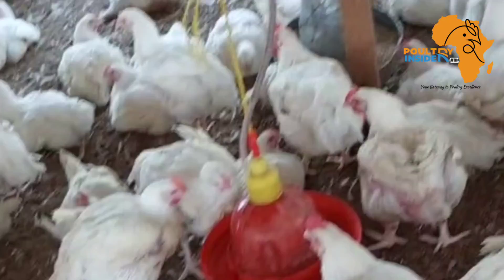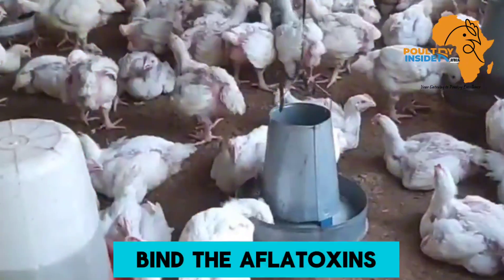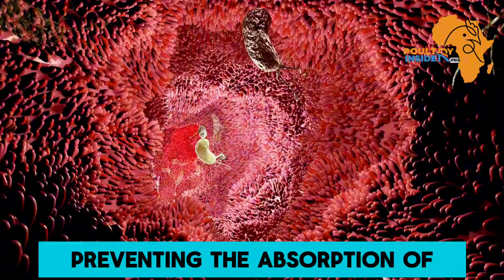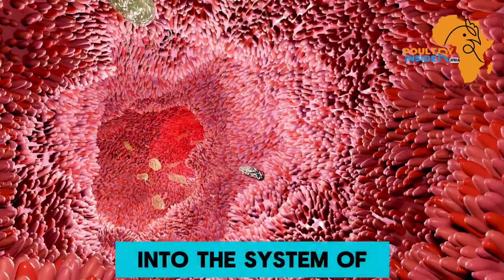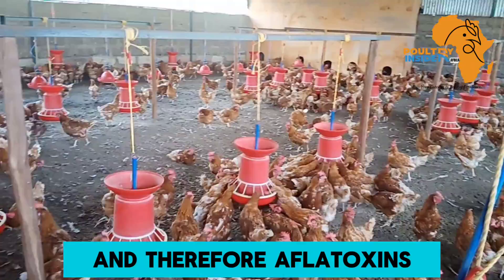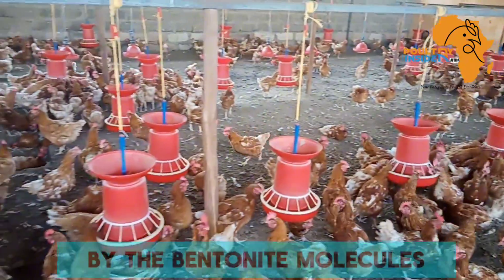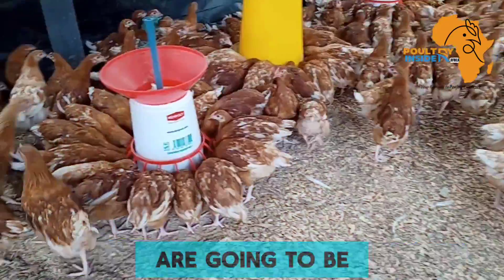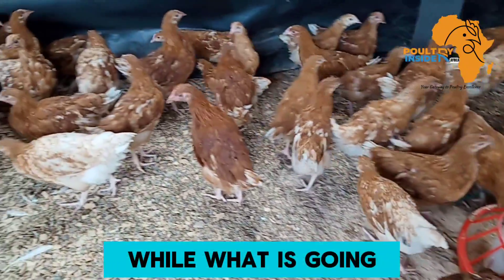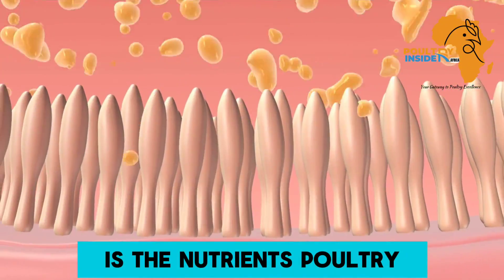This will help to bind the aflatoxins, therefore preventing the absorption of the aflatoxins into the system of the chicken. The aflatoxins that have been bound by the bentonite molecules are going to be excreted in the feces of the chicken, while what is going to be absorbed in the gut is the nutrients.